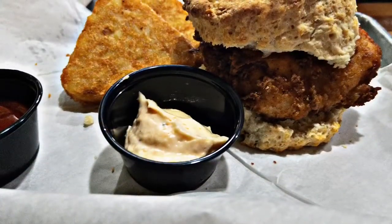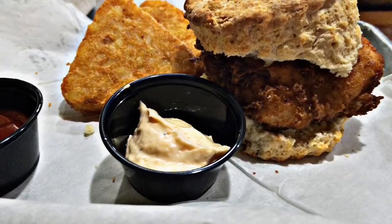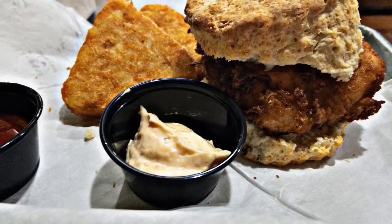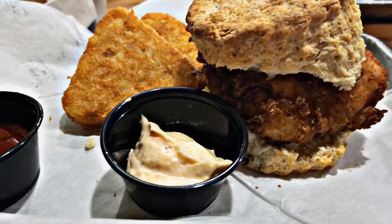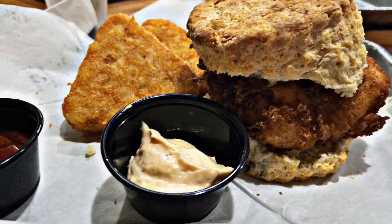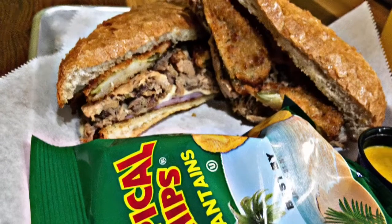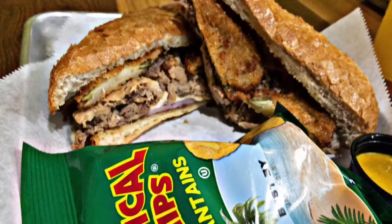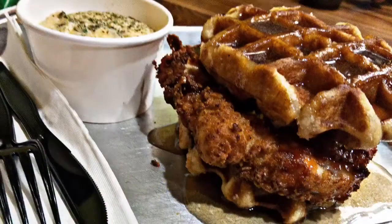I also tried their homemade hash browns along with a classic chicken biscuit and homemade sauces. I recommend this dish if you're not a very adventurous eater but want a really well-done classic sandwich. They also have regular sandwiches such as this Cuban chicken sandwich with grits.